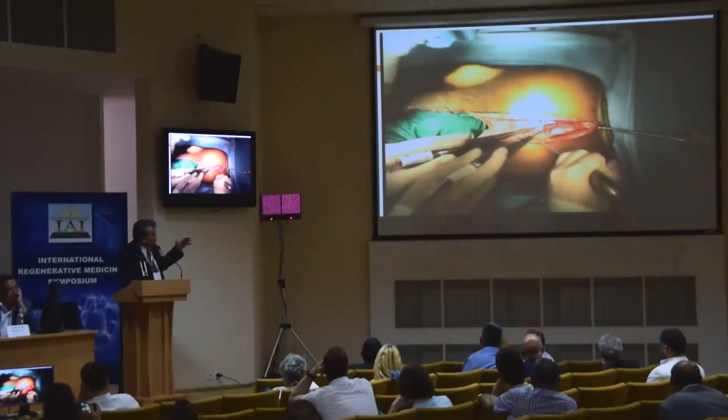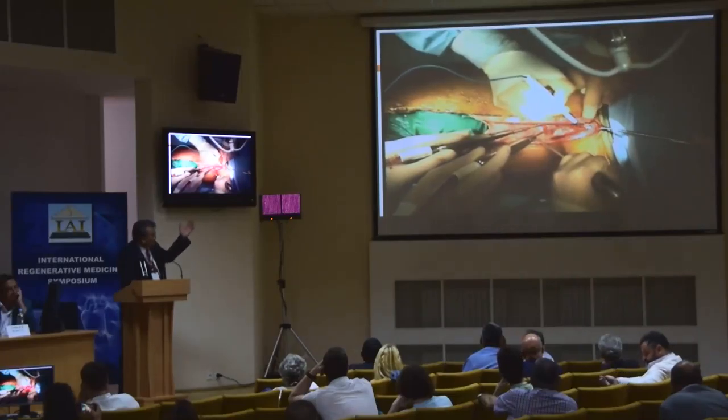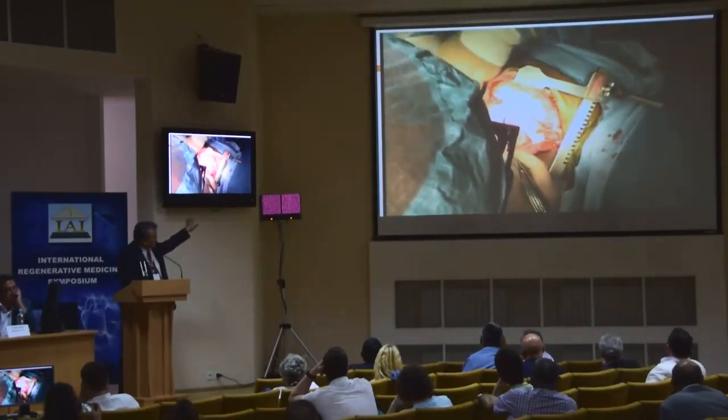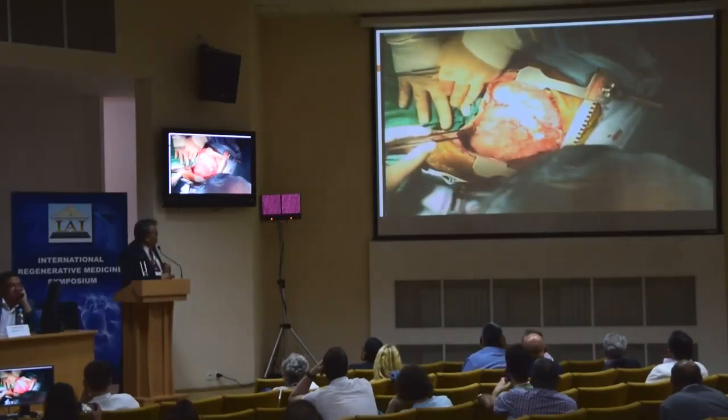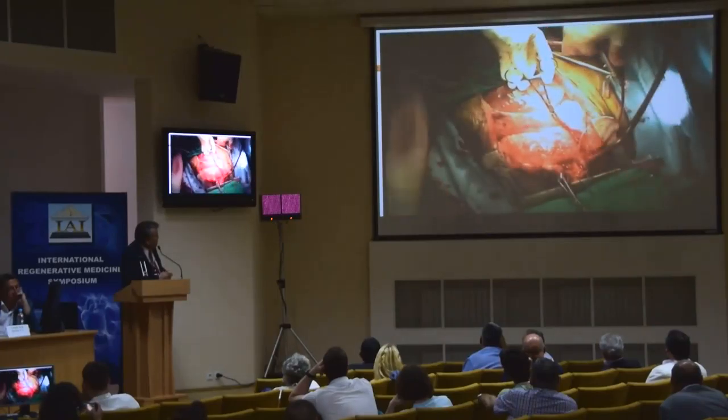The cardiectomy on this patient took about three to four hours just to free the heart — detaching the left ventricle from the chest wall and the right ventricle from the pleura. You can see the tremendous amount of scar and adhesions that were present once the organs were removed.